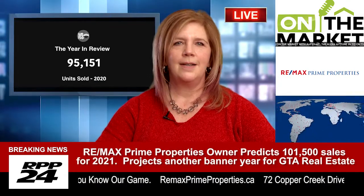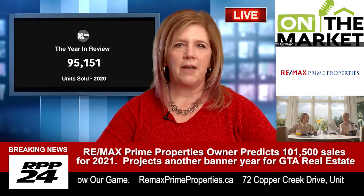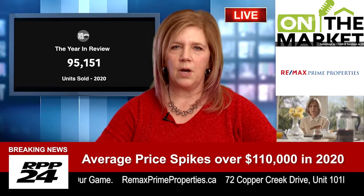Tip number one: work with a professional like myself. It doesn't cost you anything. We do this every day. We can share our market knowledge, negotiate and guide you through the process.